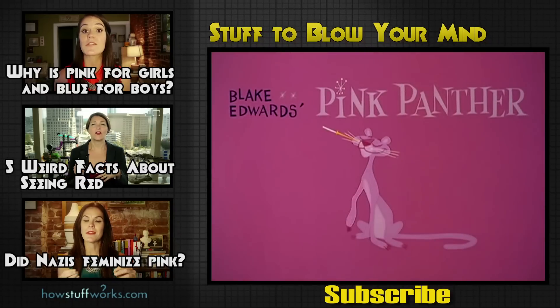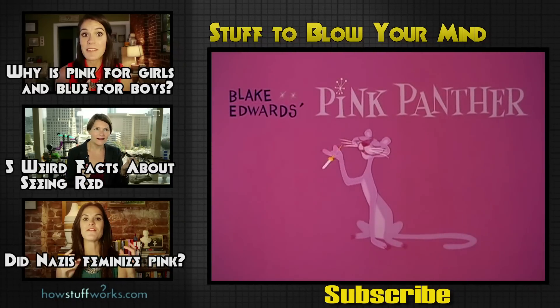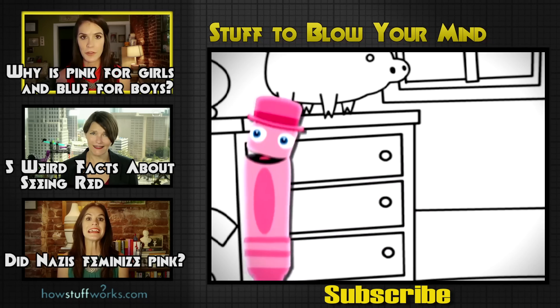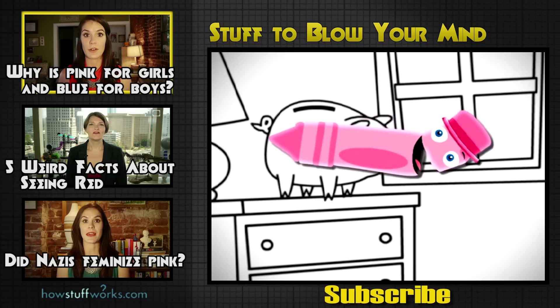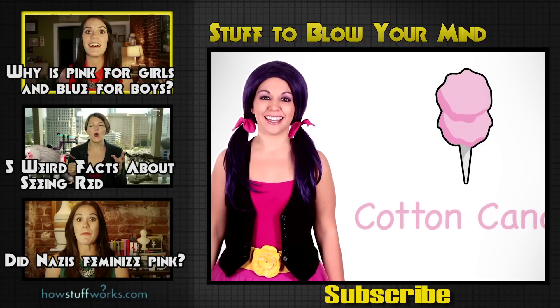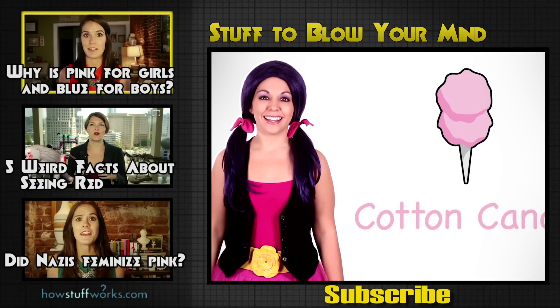If you enjoyed this video, be sure to check out these three videos as well, and don't forget to visit us at StuffToBlowYourMind.com. In our modern-day culture, the whole pink for girls, blue for boys thing was really just a product of the rise of mass media and clothing retailers.